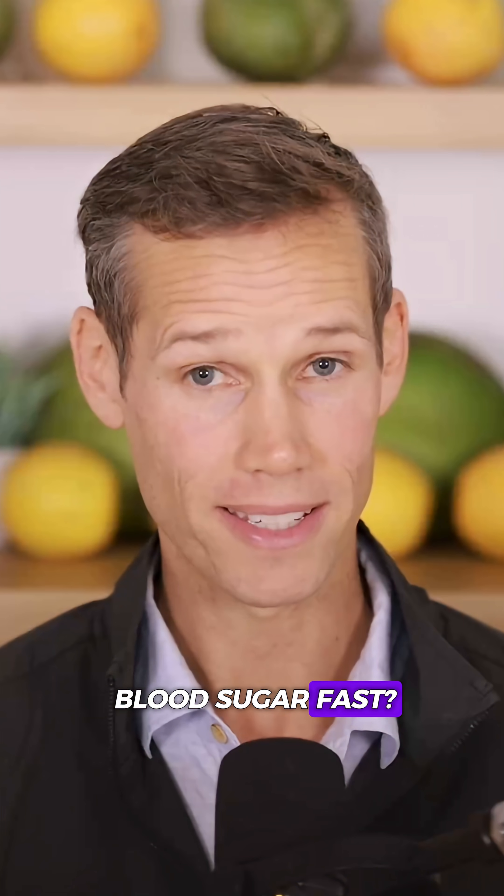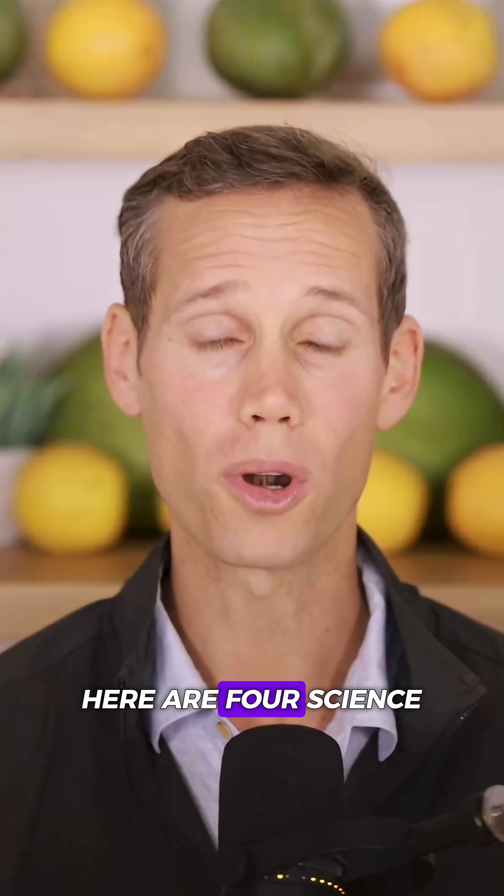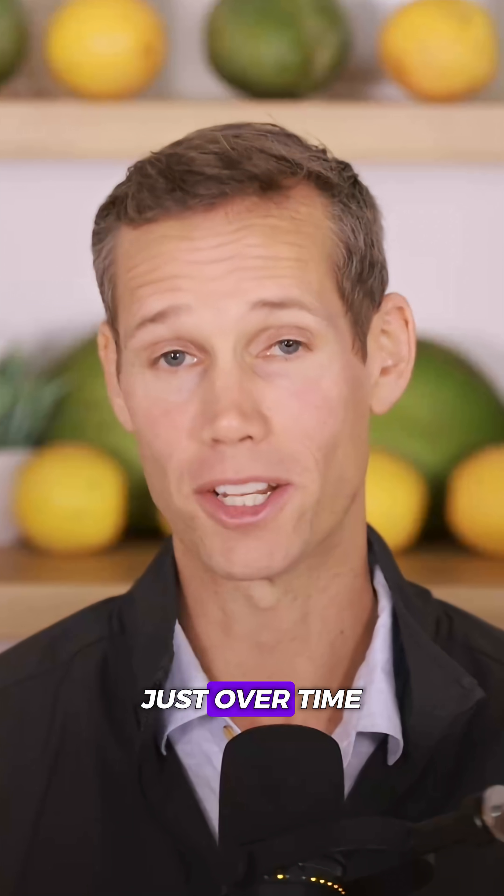Want to lower your blood sugar fast? Like after your very next meal? Here are four science-backed moves that work immediately, not just over time.